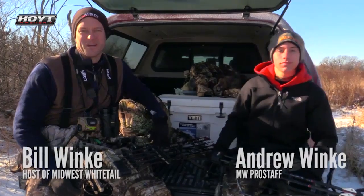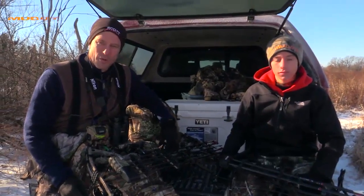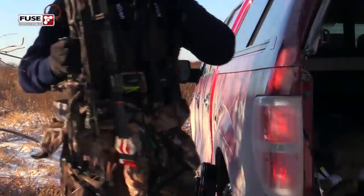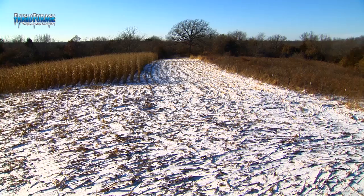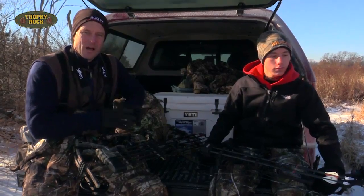Welcome to Midwest Whitetail. Today is the 4th of January and we've got a pretty good winter storm blowed in here overnight. We're hoping for some good activity today. We're heading back to a corn food plot, one that we've hunted quite a bit, but we haven't been back in there for a week now. So I'm guessing the deer are going to feel pretty relaxed in that area and hopefully with this cold temperature and these winds, they should come out early to feed.